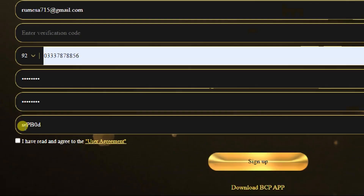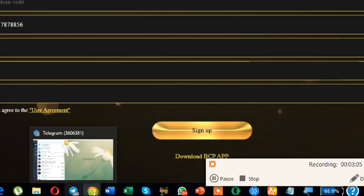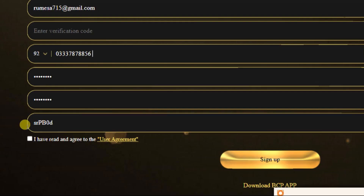This is the referral code — you must note it. If you use this referral code, you will get a team bonus — that is an extra benefit for you. The code is: S, R, P (capital), B (capital). Handle: 0, B, S, R, P, B — both capital — and 0, D. Then click 'I have read and agree.'